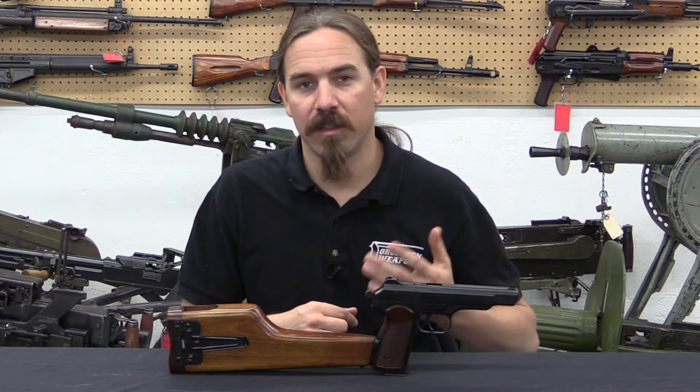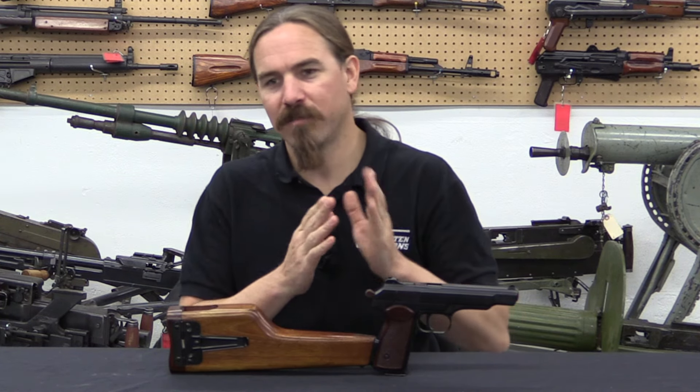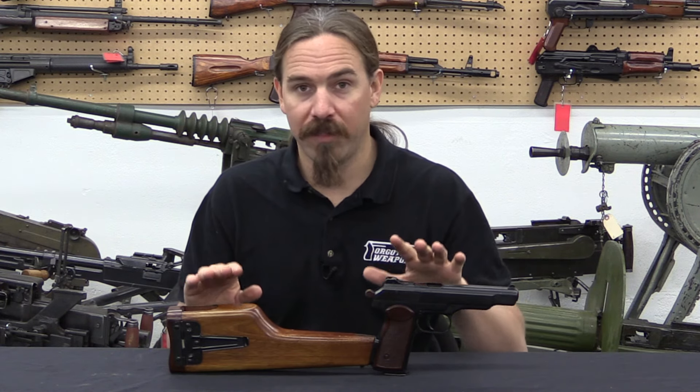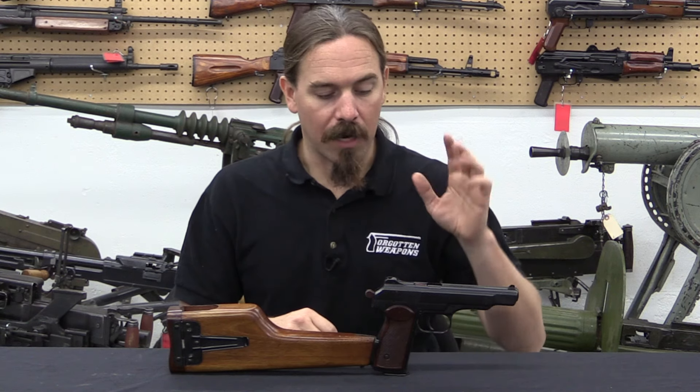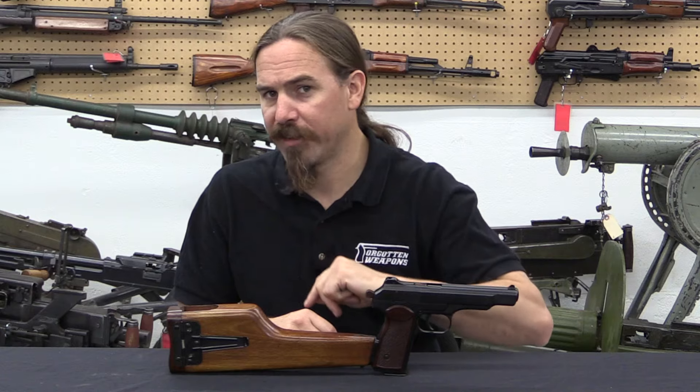In the United States military this role was filled very well by the M1 carbine. The Soviets, in the process of getting rid of most of their submachine guns, went to this as their planned personal defence weapon. So let's take a look at how it works, and then we'll talk about how it actually did in service.